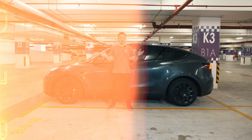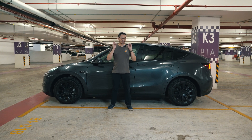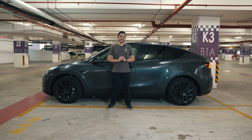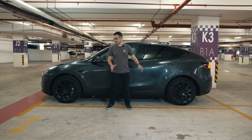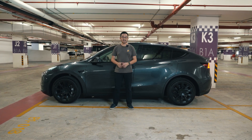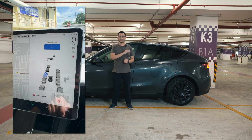Overall, the Tesla Autopark feature is very impressive considering it runs purely on Tesla Vision. This car doesn't have any ultrasonic sensors, so it relies on an array of cameras located at the front, sides, and at the boot — about six to eight cameras — just to navigate the car into the parking lot, and it does it in a very instant manner.